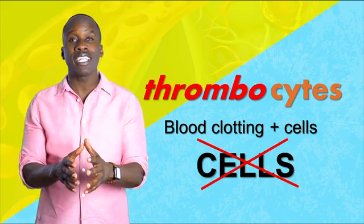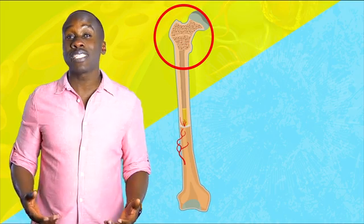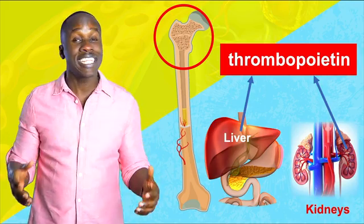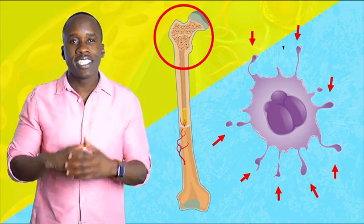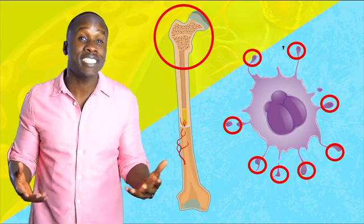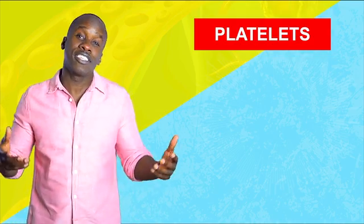Instead, they are fragments of a specific type of cell. In an earlier video on hemopoiesis, we learned about the megakaryocyte — a specific type of cell that develops in bone marrow as a result of the release of a hormone called thrombopoietin, which is released by the kidneys and the liver. Once the megakaryocyte matures, it grows extensions on its surface. These extensions go through the walls of the capillaries in the bone marrow, and then pieces of the extensions break off. These pieces are made up of small bits of cytoplasm surrounded by little pieces of the cell membrane, and these broken-off pieces are the platelets — the thrombocytes.